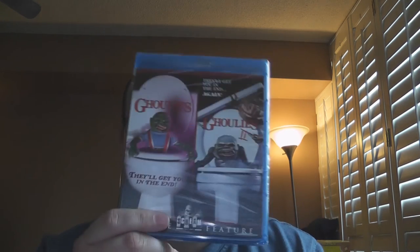Yes, this is the double feature Scream Factory release of Ghoulies and Ghoulies 2, originally films produced for Empire Pictures — that's Charles Band's pre-Full Moon days — and which is now being released by Scream Factory, care of MGM. I would love for Scream Factory to pick up the rights and put out Ghoulies 3 and 4, because there are four of these movies, and it feels incomplete to only have two.